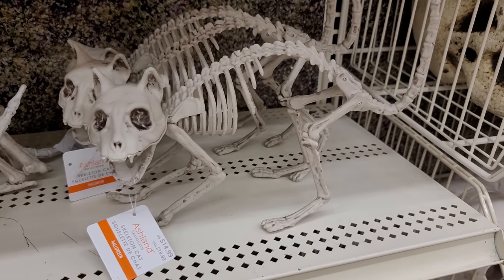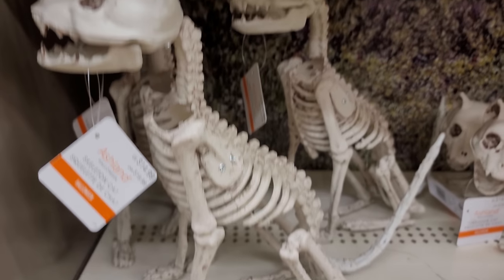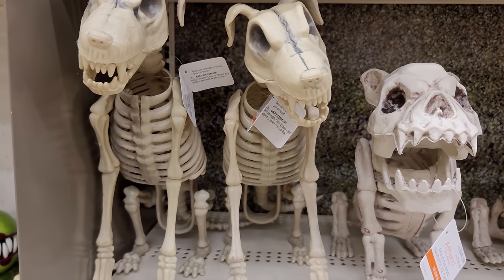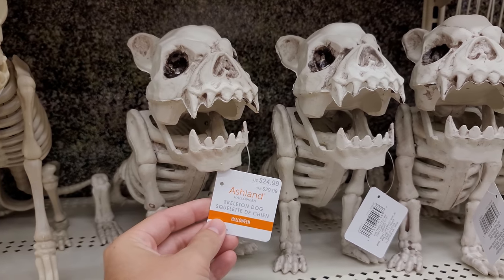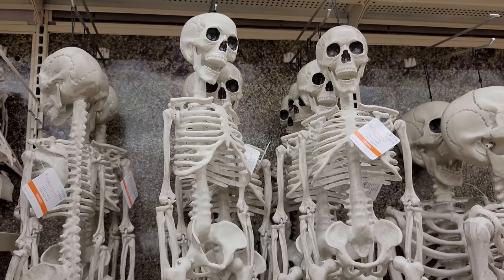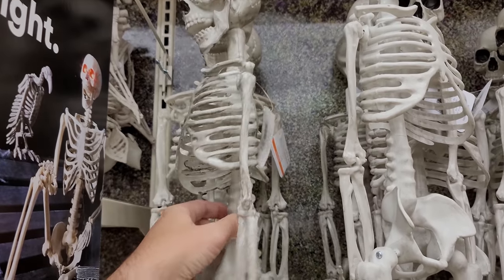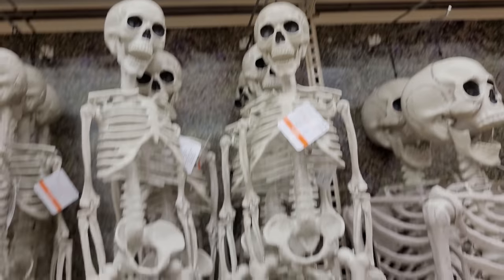There's a cat skeleton here too for $14.99, a dog. These do not do anything by the way — these are static figures, not animated. We have another dog skeleton below that for $14.99 and another smaller dog skeleton for $24.99. And we have some human skeletons here as well. These are $19.99. Let's see how tall these are — 35 inches, so pretty decent size.